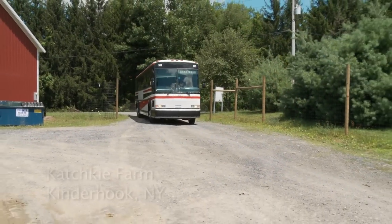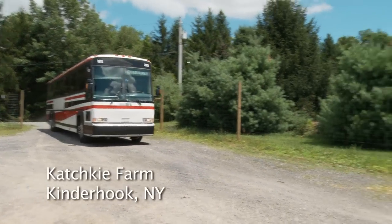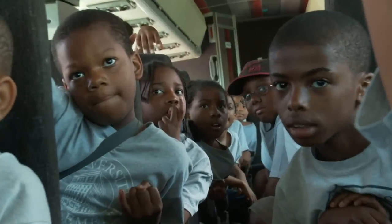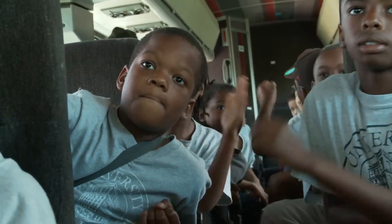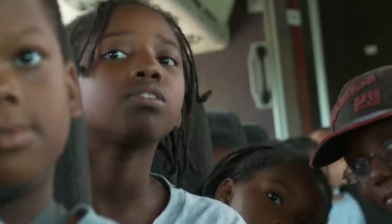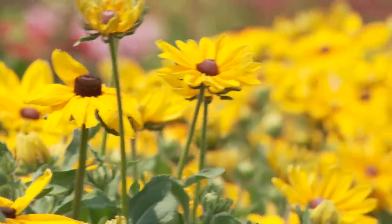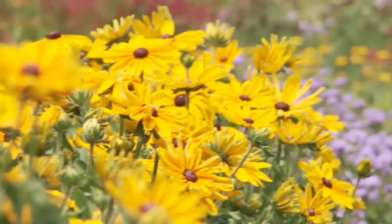We have two big goals for while you are here at the farm today. The first one is to have a really fun time. The second thing you have to do here while on the farm is to try as many new things as you can. It is a really, really beautiful day outside here on the farm and I can't wait to show you everything that's here.